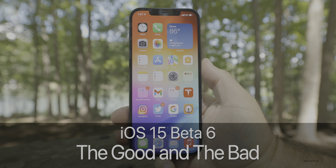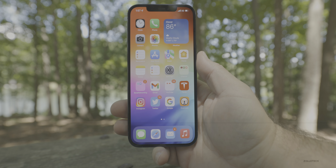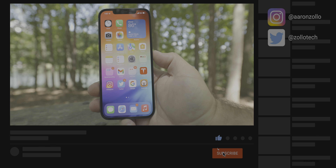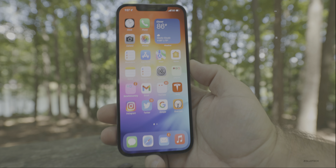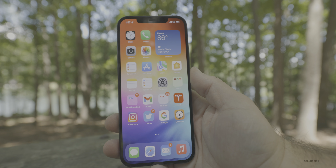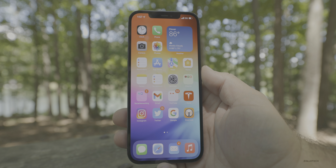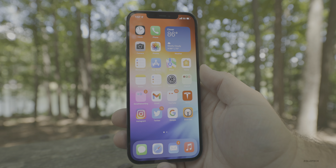Hi everyone, Aaron here for Zollotech. iOS 15 Beta 6 has been out for a little while, and I think it's time to try it for many of you. I'll talk more about whether or not you should install it a little bit later. I wanted to talk about some of the features they've removed, such as SharePlay and no screen sharing in FaceTime. I mentioned this in the more new features video, and I think this means we're getting closer to a final version where it's more refined and ready to go.